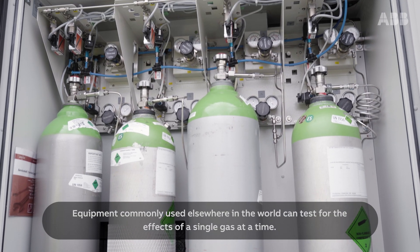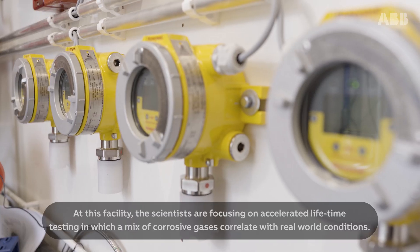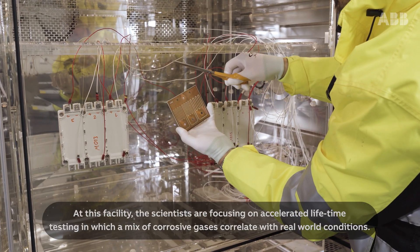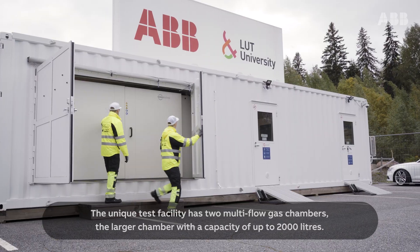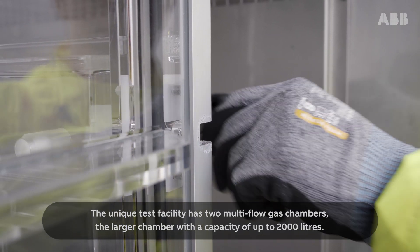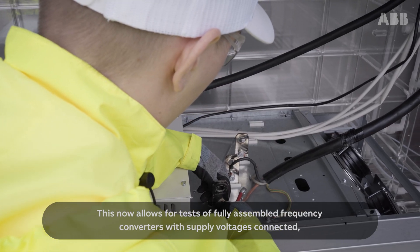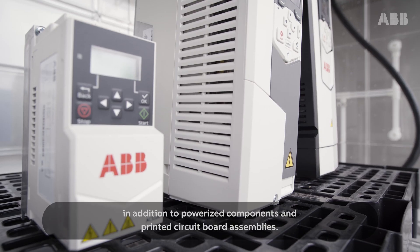Equipment commonly used elsewhere in the world can test for the effects of a single gas at a time. At this facility, the scientists are focusing on accelerated lifetime testing in which a mix of corrosive gases correlate with real-world conditions. The unique test facility has two multi-flow gas chambers, the larger chamber with a capacity of up to 2,000 litres. This now allows for tests of fully assembled frequency converters with supply voltages connected, in addition to pressurised components and printed circuit board assemblies.